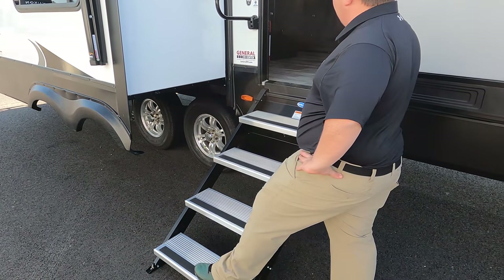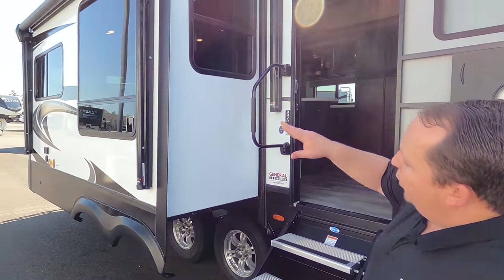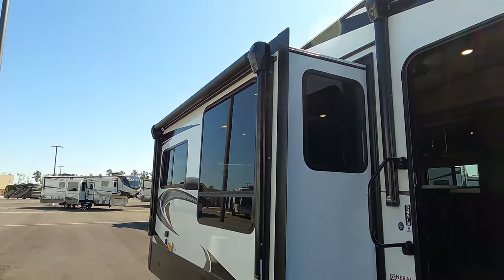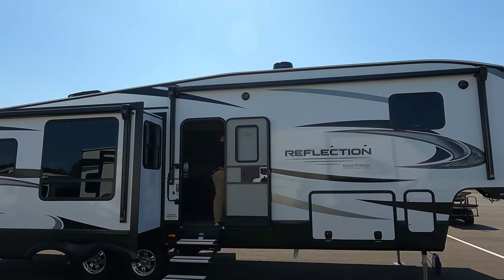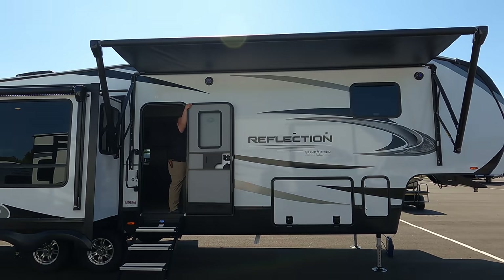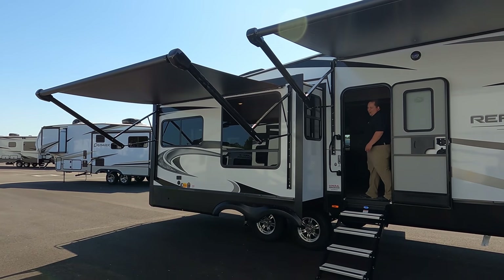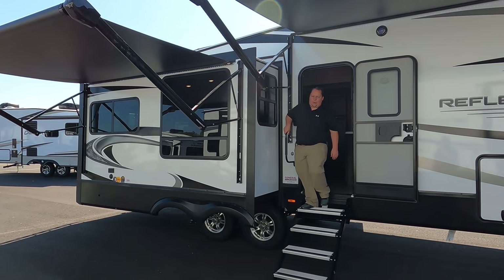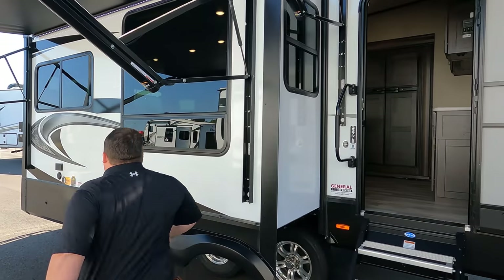Very different and unique. Arctic insulation package. And we do have the two awnings — let's take a look at them all the way up. Two huge awnings with LED lights. I love that. Coming down this side here.